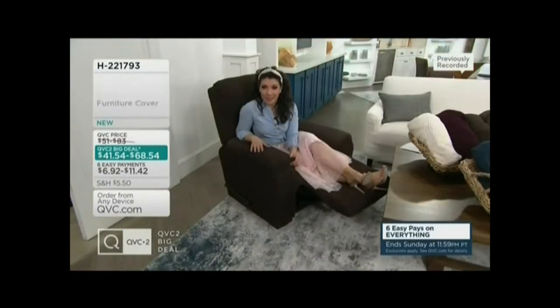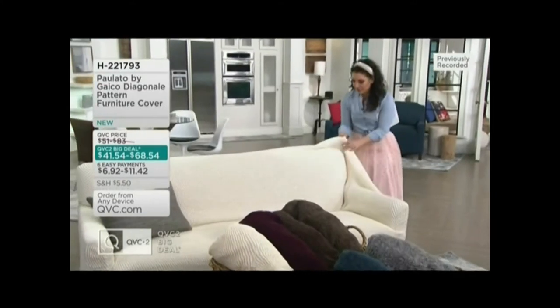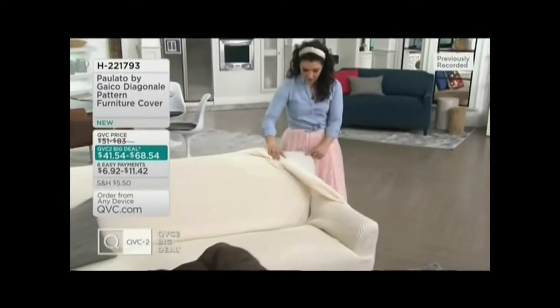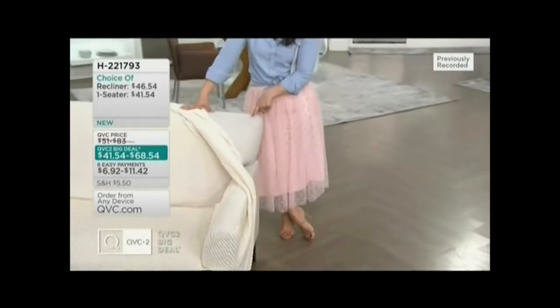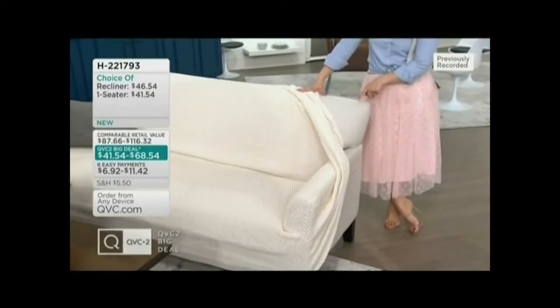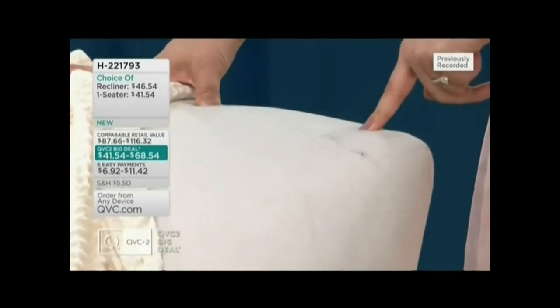This is the time to say yes — and consider picking up more than one as well. Let me show you the recliner too. What if your favorite little animal gave it a little tear, or while you were moving it got caught on something? Now you don't have to replace the entire sofa — it's simple to have that custom cover.